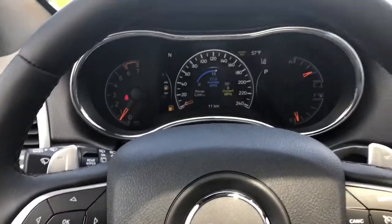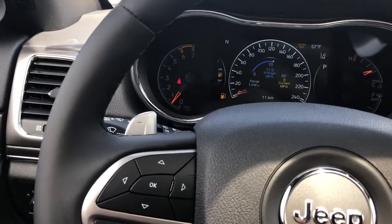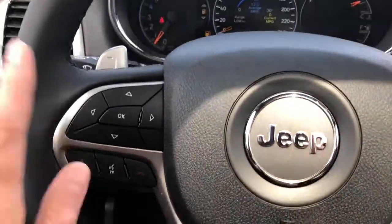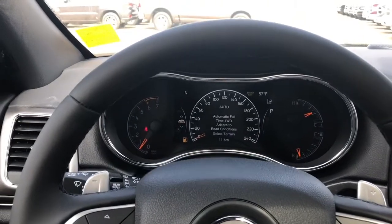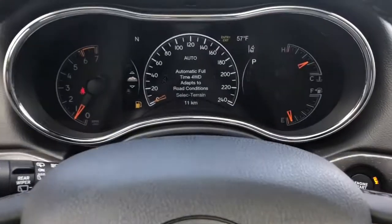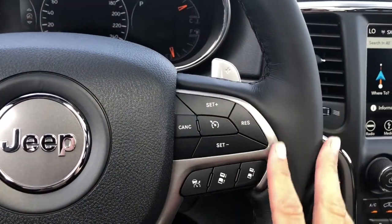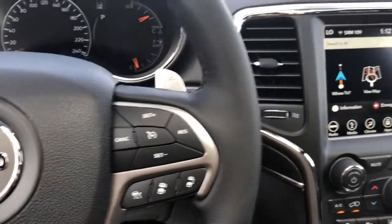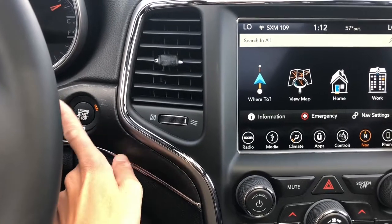Coming on in here, you have a black leather wrap steering wheel — it is a heated steering wheel. Your dashboard options, beautiful LCD screen. Here in the center you also have your Uconnect on the steering wheel, your cruise control, as well as your front and back sensors. Here's your keyless start — the vehicle's running right now, but all you have to do is put your foot on the brake and press that button.